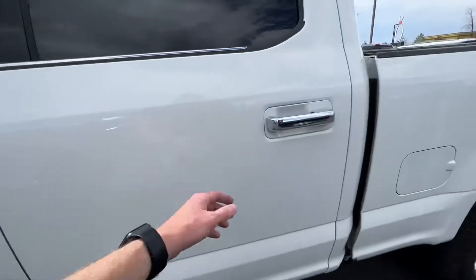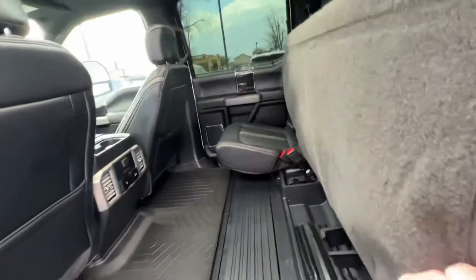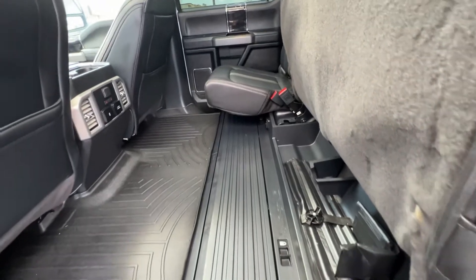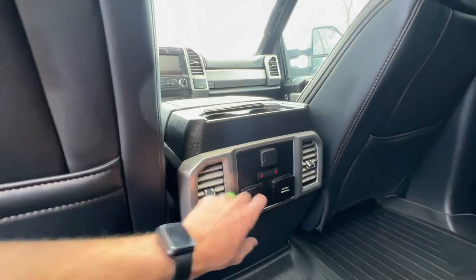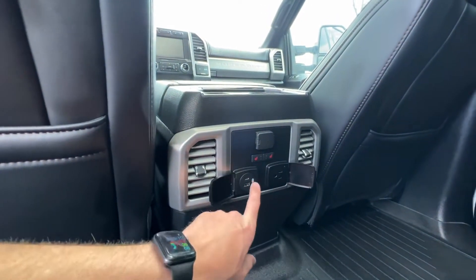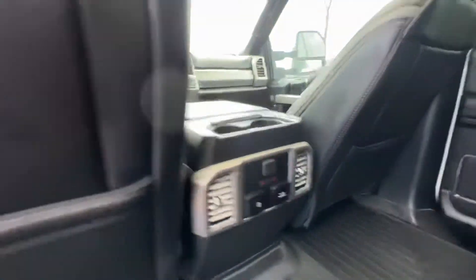Starting here in the back seat — the back seat obviously lifts up and you can hook it up. If you pull both seats you can hook it up to have a little extra storage in there. You do have heated seats in the back here. You have extra charging options: the 110, your USB-C, USB, and a cigarette lighter charging option there. The drink holder is on top.